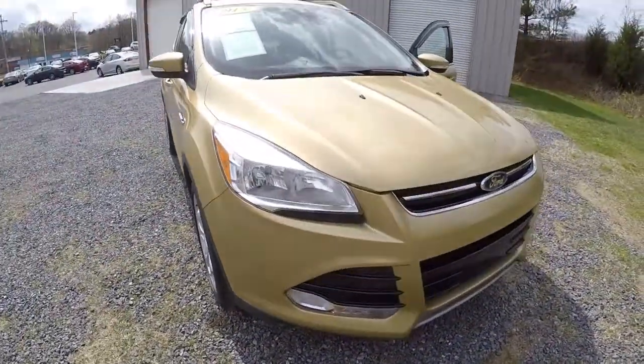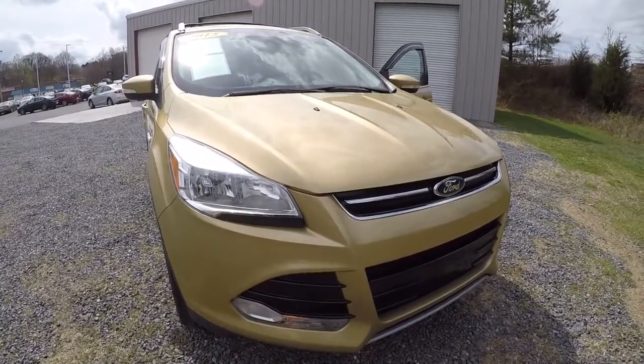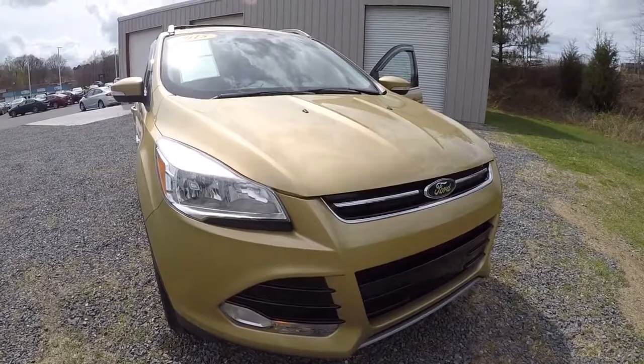Once again, we've got a 2015 Ford Escape Titanium Edition in carat gold with 21,000 miles on it. Come down, check it out, take a test drive. Thanks for watching the video.